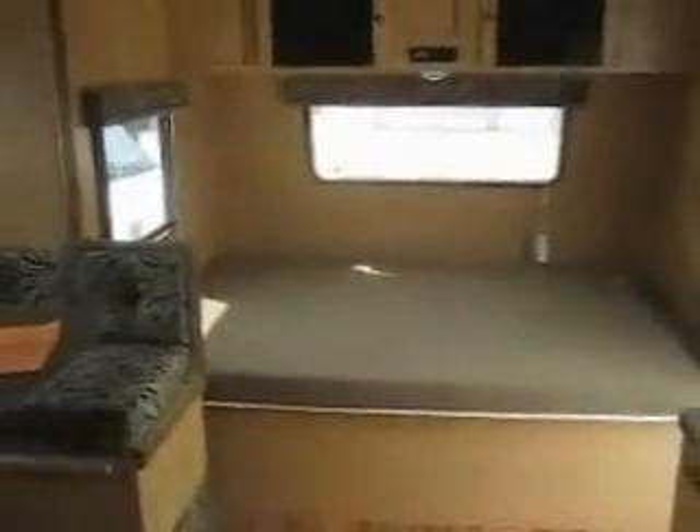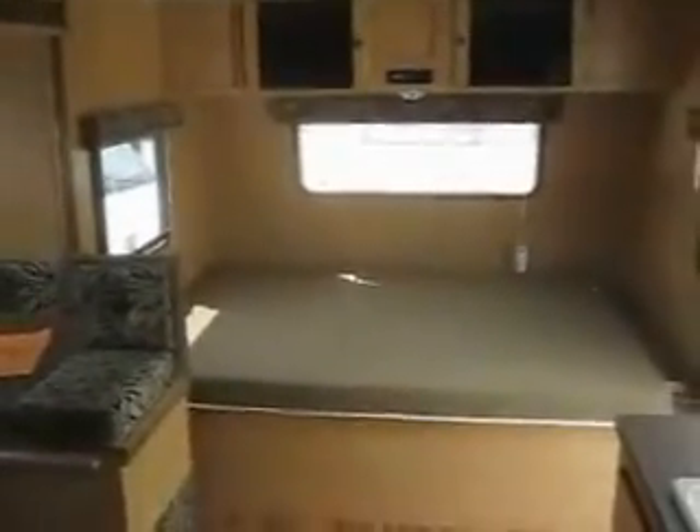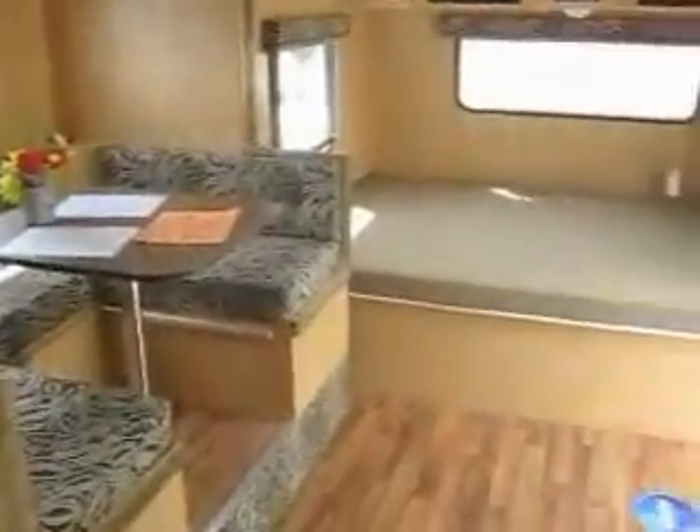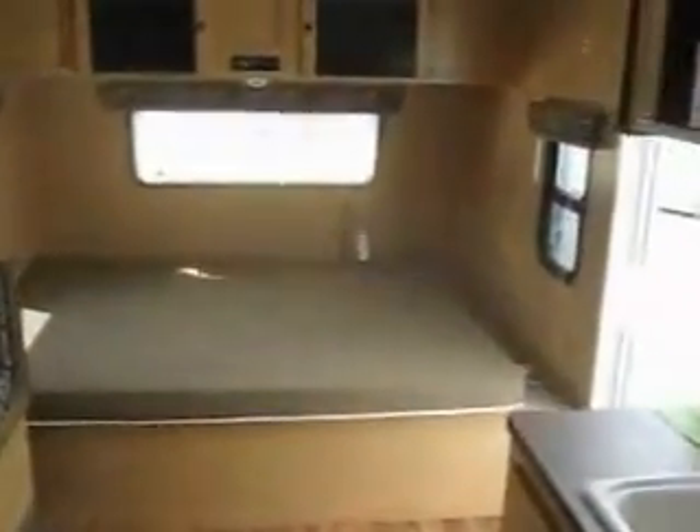This all weighs less than 3,000 pounds, so this is minivan towable for a lot of people, or if you have a small SUV — really a lot of space for very little weight, and that's by the nature of this advanced construction that KZ has built into this unit.